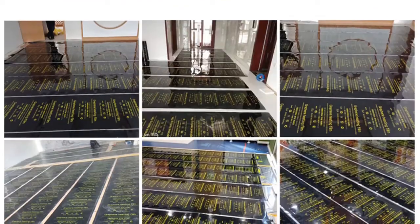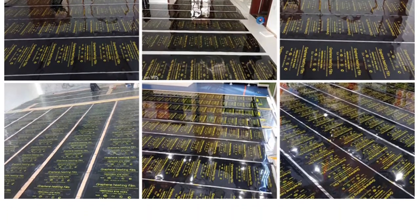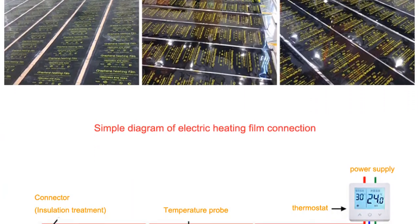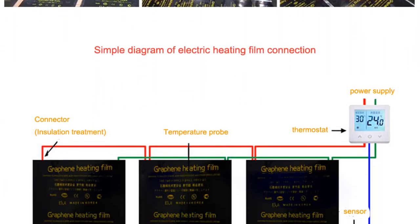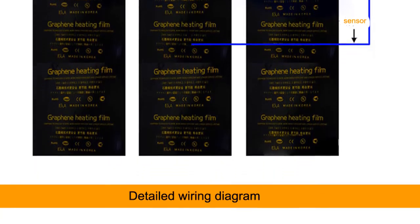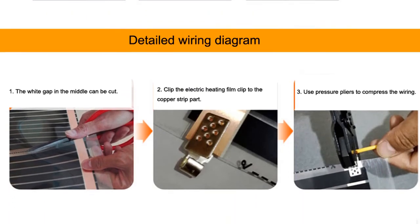There are two main types of radiant heat flooring: electric and hydronic. Electric radiant flooring is the most common type and uses electrically conductive wires or mats to generate heat. Hydronic radiant flooring uses hot water pipes to generate heat. Both types of radiant heat flooring are highly efficient and can save you money on your energy bill.